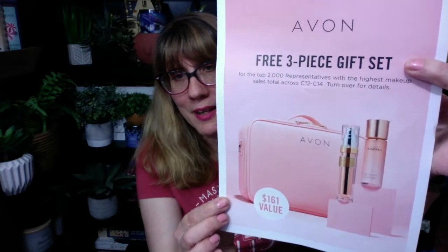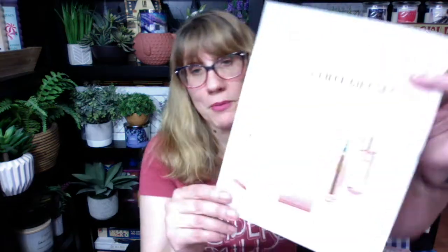There's never been a better time to join Avon. Every week they give reps really neat incentives. The new incentive: a free three-piece gift set for the top 2,000 representatives with the highest makeup sales in campaigns 12, 13, and 14. This is apparently more like a suitcase — it's a $60 value, a large makeup travel case. You also get an Esenex, a new LX Ultimate Rejuvenation Serum, and a new Power Serum. If you want to become a rep, it's free to join Avon right now.